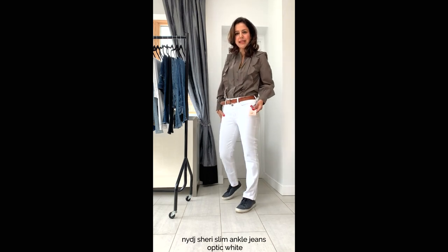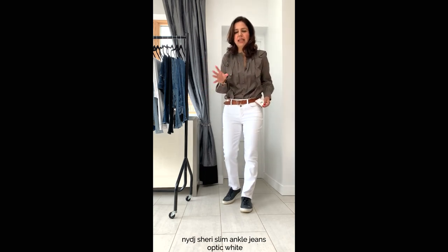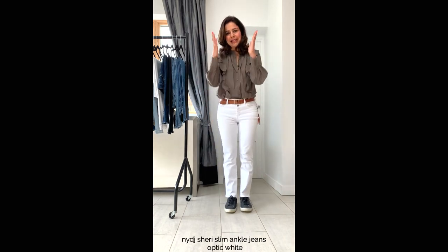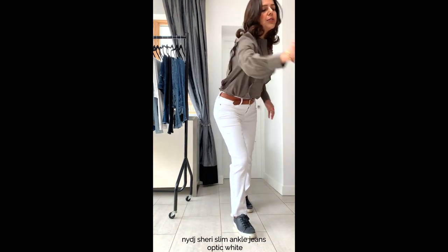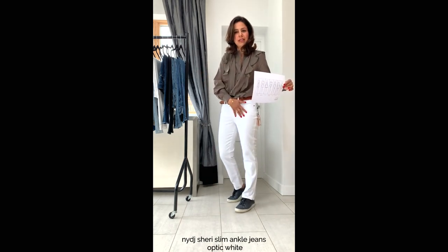Next I have these white slim leg trousers — Lift and Tuck Technology by NYDJ. The shape is called Sherry Slim Ankle and I'm wearing a 27 inch waist, which is a UK 10. All the jeans I've tried on so far I tend to fall into a 29 or 30 inch waist, so they're quite true to size. These have three percent elastane and are really stretchy and comfortable. They're not as slim as a skinny but not as wide as a straight leg, and I think this style would suit all seven body shapes.